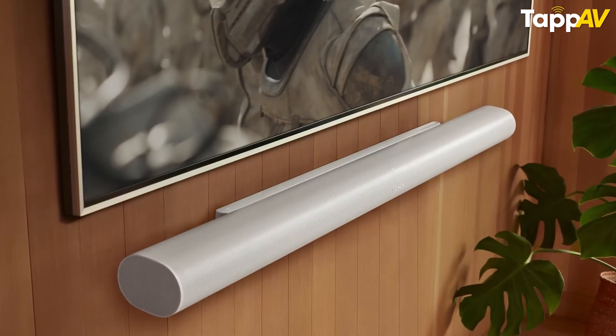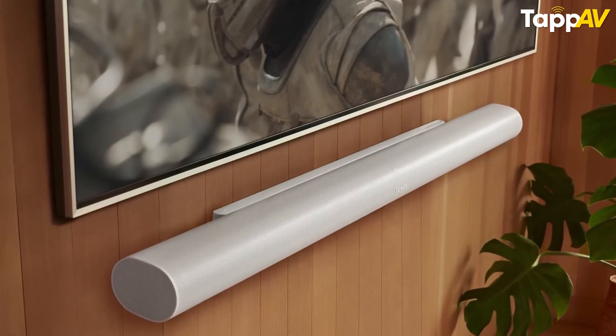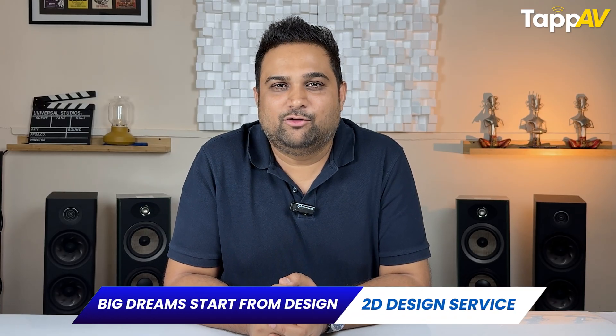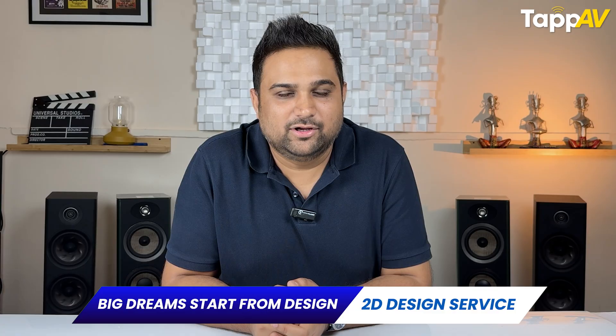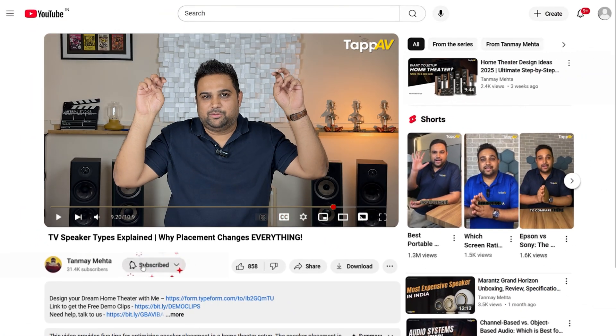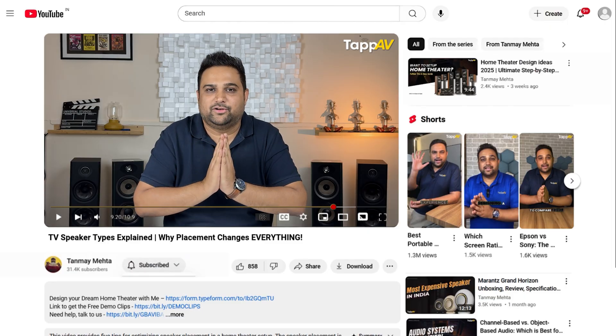And if you are still struggling, you have the option of connecting an external soundbar or a wired home theater setup. So the next time someone tells you they are buying a TV with the biggest size, please ask them where they are placing it and what kind of speakers that TV has. Because all of these choices play a very important role, especially while selecting the right TV for your home. Thank you so much for watching. I'm Tanmay Mehta, your HomeData Consultant. We'll see you again in the next video.